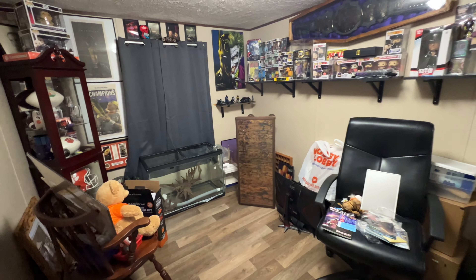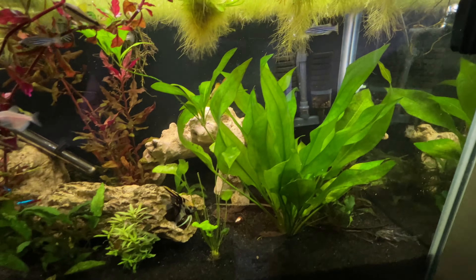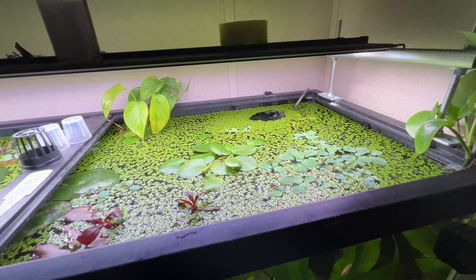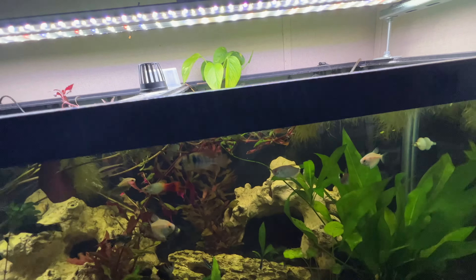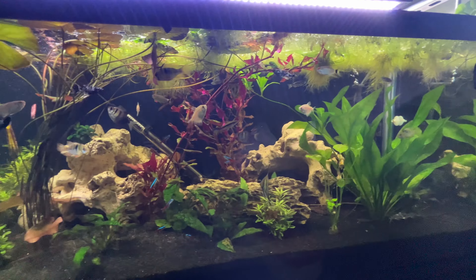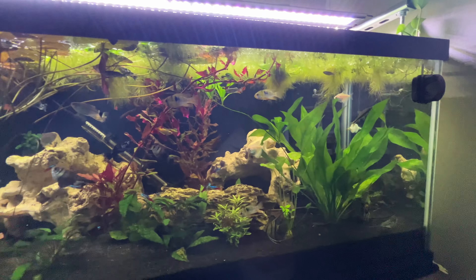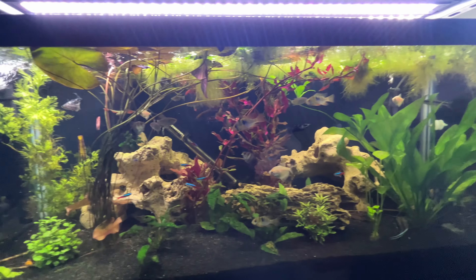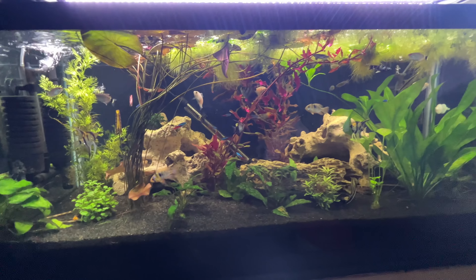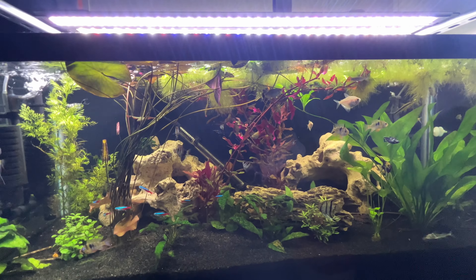Without further ado, here she is — the 75-gallon planted community tank, which I believe is one of the channel's favorite tanks. This tank is one of my favorites if not my absolute favorite aquarium. It is extremely active, extremely healthy, and beautiful to look at due to all the vegetation. There are a lot more plants coming its way — if I have it my way, you won't be able to find a single spot where you couldn't put a plant. I love the jungle vibe of this tank.